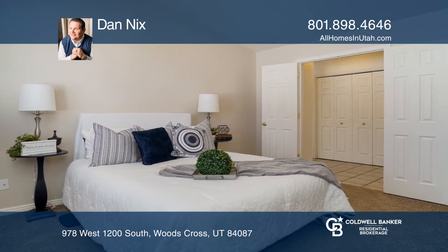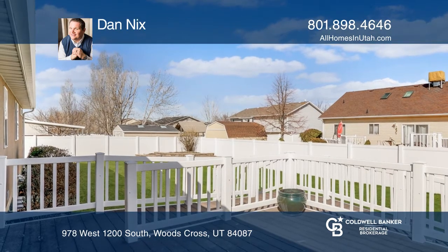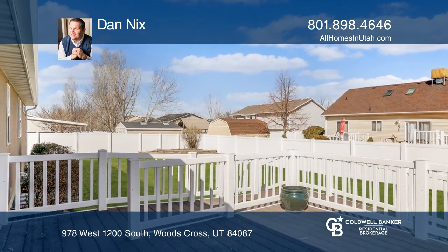Your kitchen features a pantry and built-in breakfast bar. Your backyard features a large deck and shed.